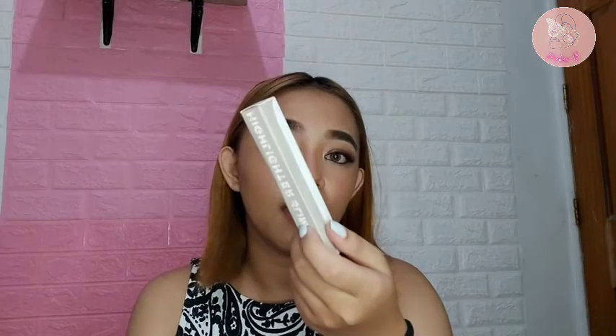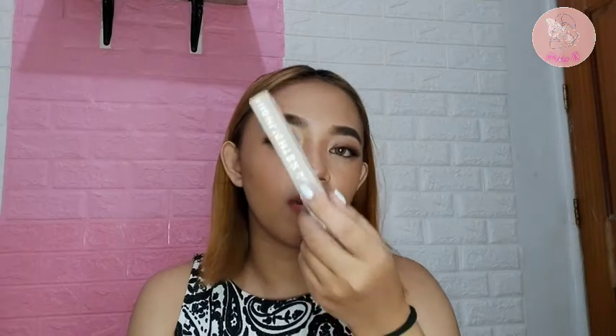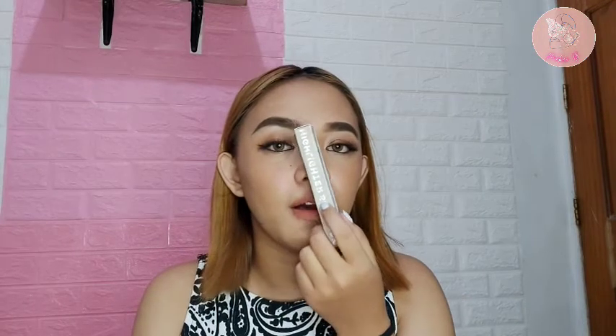One of those is 200. And then, mayroon siyang P-high lighter slim stick. Sobrang subtle lang nito — kayang i-mimic ng ibang mas murang highlighter. Pero libre lang naman siya. Pero parang defective ata yung item na ito kasi pag in-open mo siya, nalalaglag yung product.